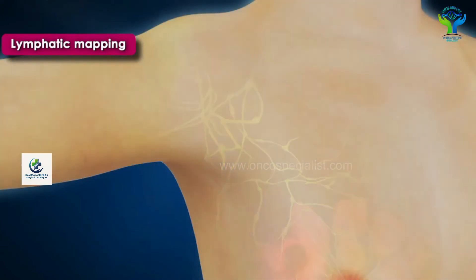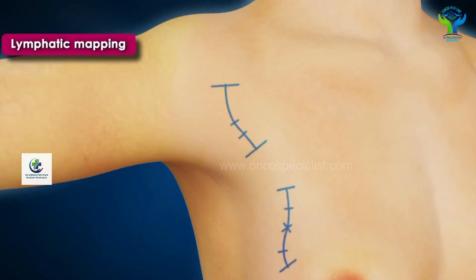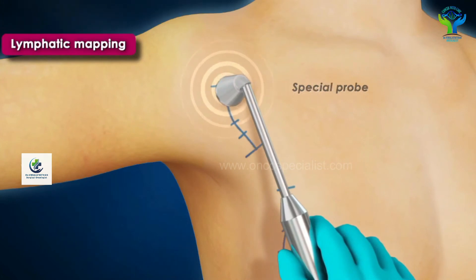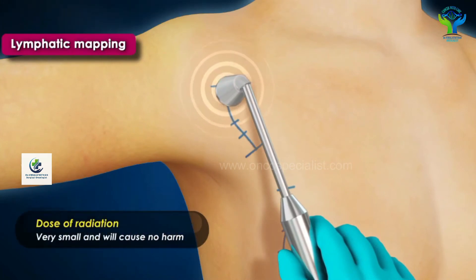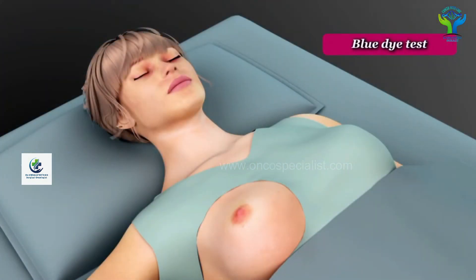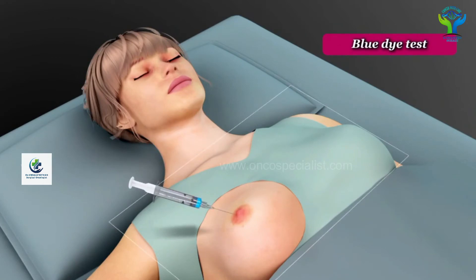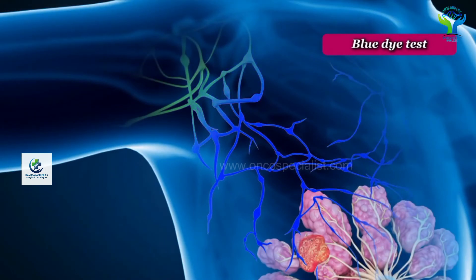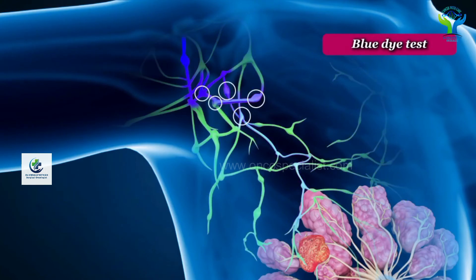Once that is done, we shift the patient to the operation theater. Using a special probe called a gamma probe, which emits minimal to no radiation, we exactly identify the sentinel node. We also inject a blue dye into the tumor or around the nipple, and this blue dye travels and gets accumulated in the sentinel lymph node.